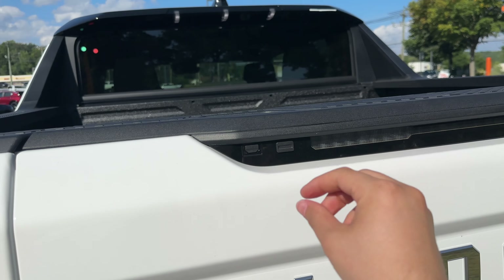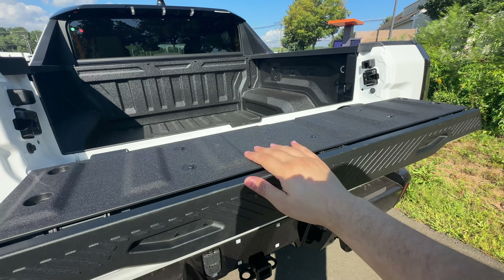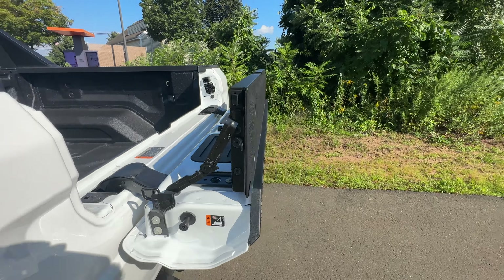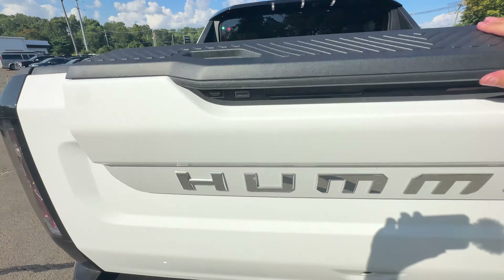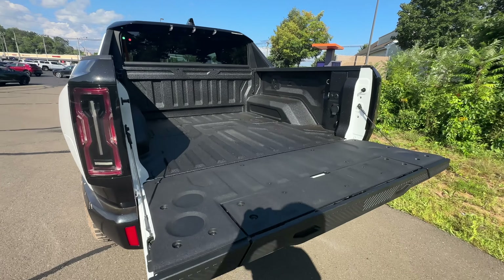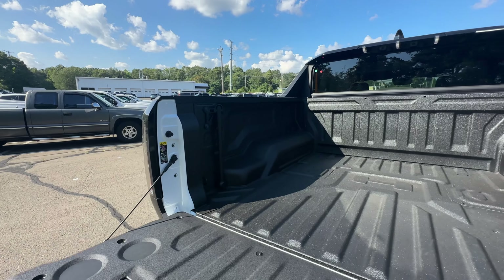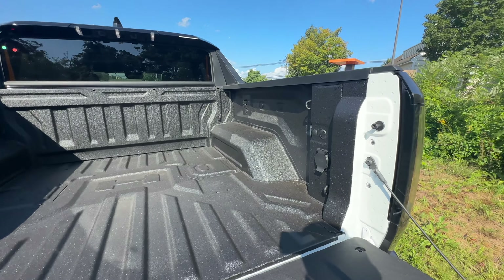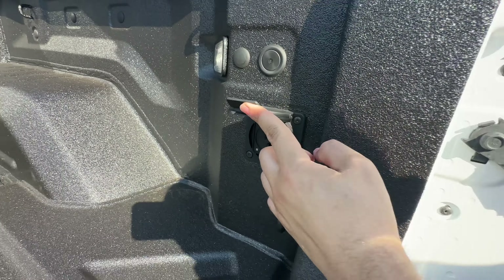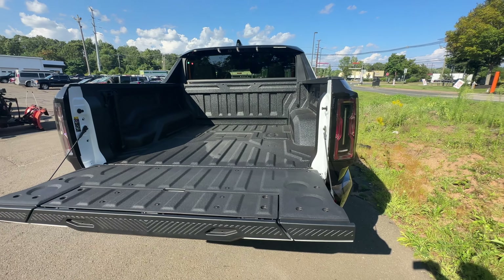This button opens the top portion of the tailgate, and you can also open it like on the Chevy and Sierra trucks. To drop the whole tailgate down, press this button. The bed size is approximately five or five and a half feet. Inside the bed there's an assist handle, tie-downs all around, and a 400-watt 120-volt outlet. Overall the bed is nice and big and actually very deep.